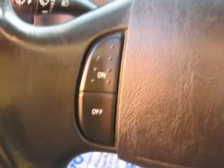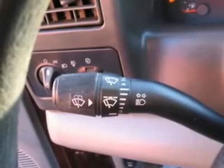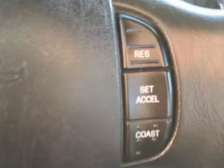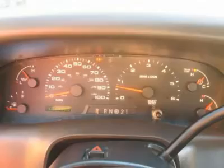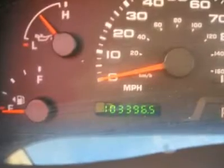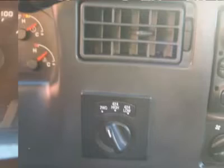Air conditioning, climate control, cruise control, tinted windows, power steering, power windows, power door locks, power mirrors, leather steering wheel, tow package, clock, tachometer, digital info center, tilt steering wheel, driver airbag, passenger airbag, security system, ABS brakes, fog lights, intermittent wipers, AM/FM, CD player.